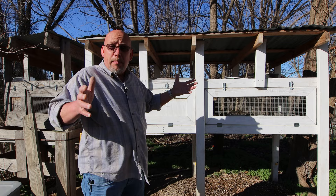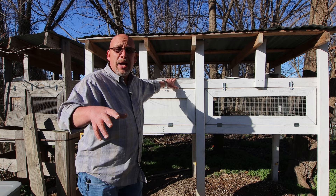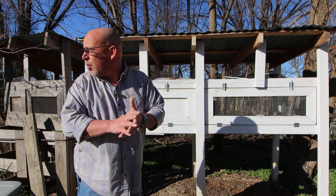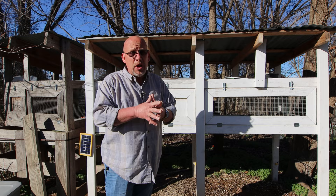That pretty much covers it — those are the basic requirements to consider when building out a hutch or a quail coop. They don't really need a whole lot. They do just fine on wire flooring, but if you want to use a solid floor cage or grow them on the ground, that can be done as well — you'll just need to keep it clean on a regular basis. Hopefully you enjoyed this video and got the information you needed. Thank you so much for watching, and as always, God bless.